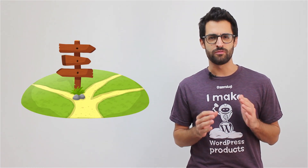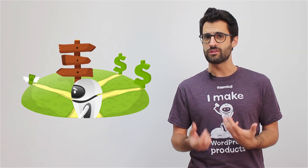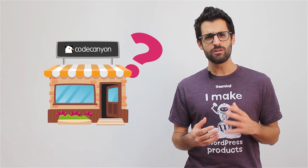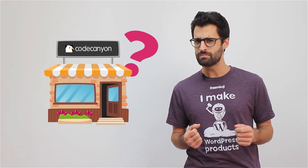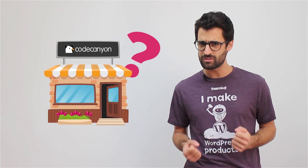As WordPress plugin developers, we are faced with many different options on how to sell our plugins, with some options benefiting our bank accounts and some options hurting them. Many of us rely on marketplaces like CodeCanyon as the most common and easiest solution available. But will selling through CodeCanyon help you create a significant flow of income? Is that really the best way to create a long lasting sustainable business?